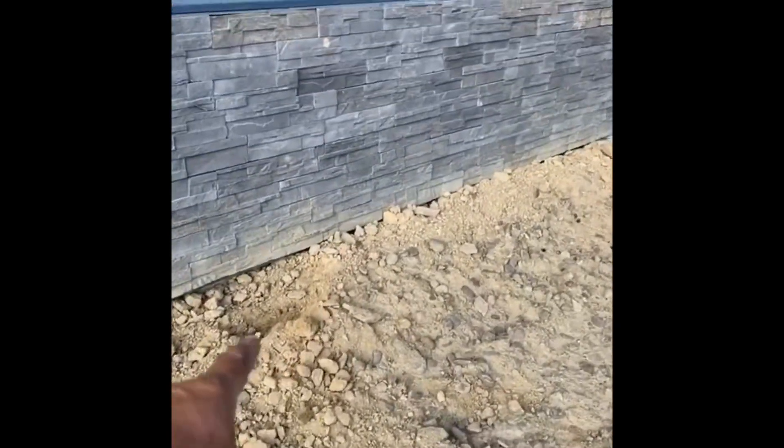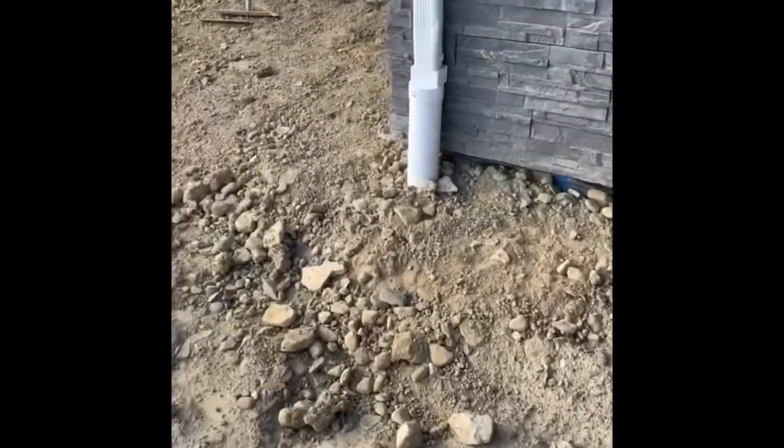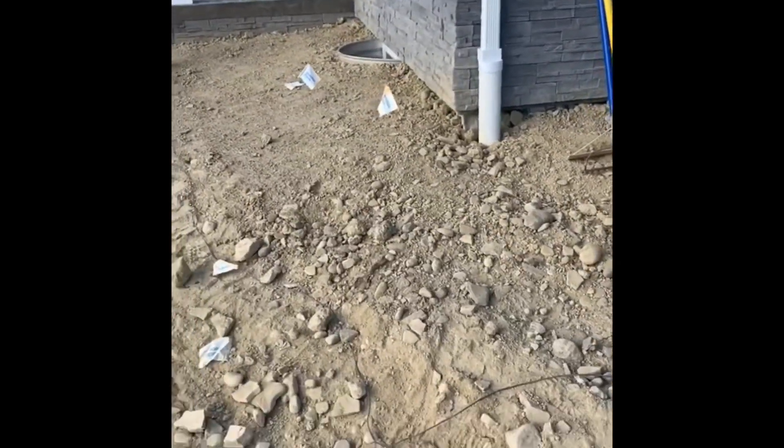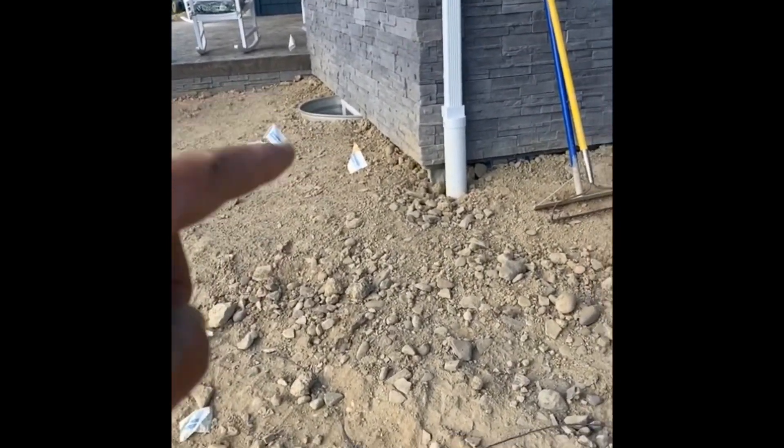Oh yeah, this place is ready for topsoil — sure is. I'm just going to go ahead and make grass grow up on top of the house here. Let's just put it down four inches for topsoil, that's what it's supposed to be. Oh look, you got room for topsoil there — three inches, four inches down. Let's just pile the dirt up on the edge of the house — that's a good idea. People are idiots, I'm telling you.